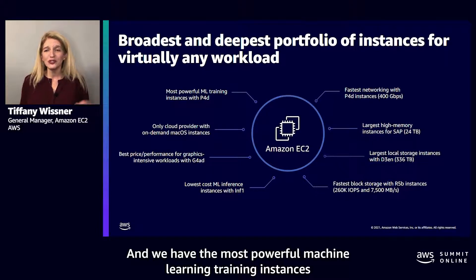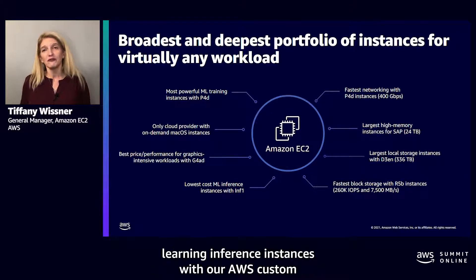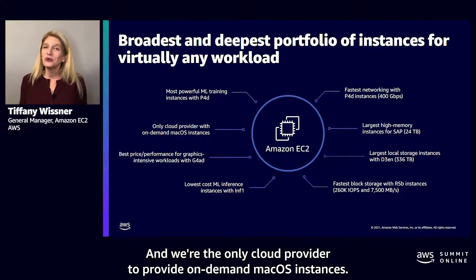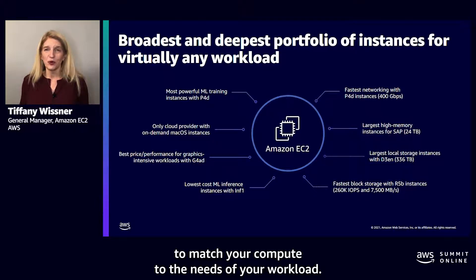We have the most powerful machine learning training instances with the latest NVIDIA GPUs, and the most powerful machine learning inference instances with our AWS custom designed chip, AWS Inferentia. And we're the only cloud provider to provide on-demand macOS instances. That's a lot of flexibility for customers to match your compute to the needs of your workload.